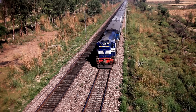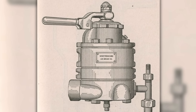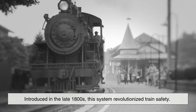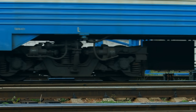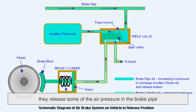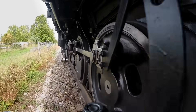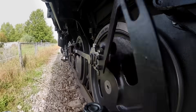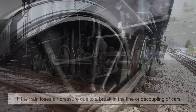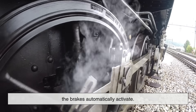Now contrast that with trains, which use a very different type of air brake system called the Westinghouse air brake system, named after its inventor George Westinghouse. Introduced in the late 1800s, this system revolutionized train safety. Here's the clever part: it uses a constant stream of pressurized air to keep the brakes off. When a train driver wants to apply the brakes, they release some of the air pressure in the brake pipe, and that triggers a chain reaction down the length of the train where each car's own reservoir applies pressure to its brakes. It's counterintuitive — less air means more braking — but it's incredibly safe. If the train loses air pressure due to a break in the line or decoupling of cars, the brakes automatically activate.